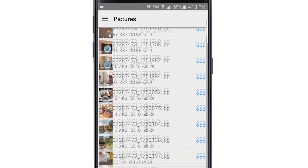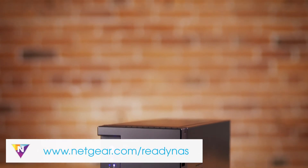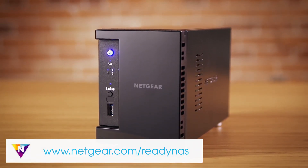With secure private access, you can view all your data and even share your data with friends and family. For more information about ReadyNAS, visit www.netgear.com/ReadyNAS or visit the ReadyNAS forums to ask a question.